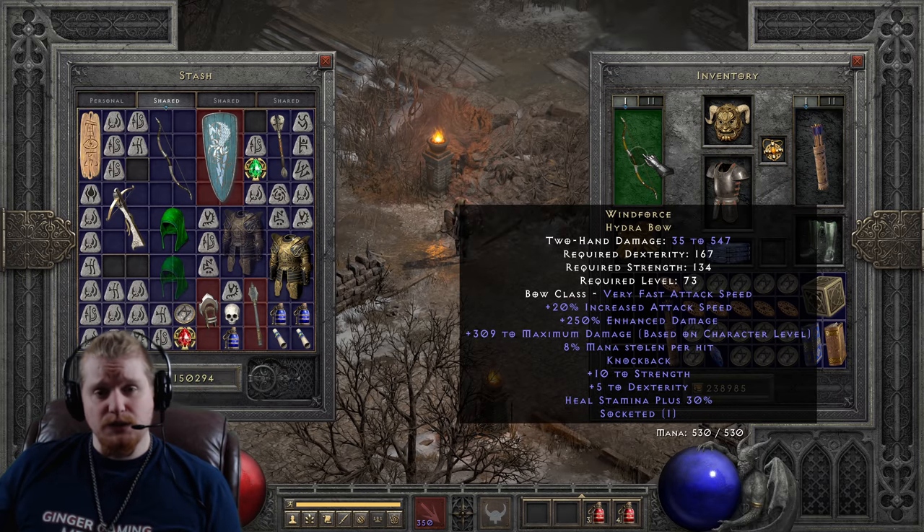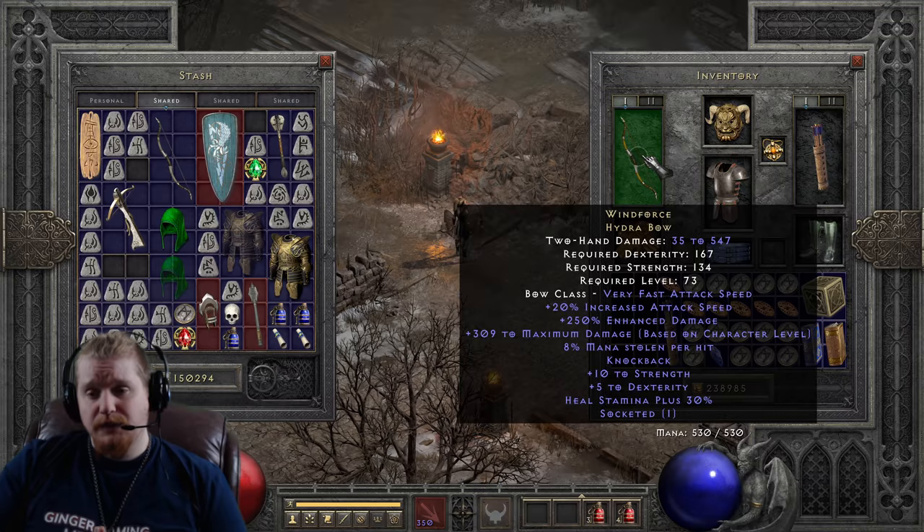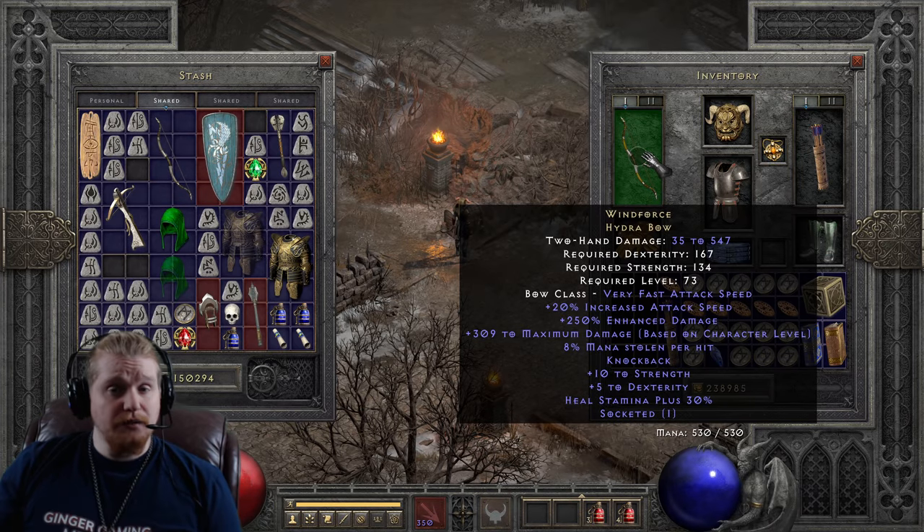For years — decades even — the Windforce Hydra Bow has been the dream of many Amazons. Quite a large number of Amazons have specifically tried to get their hands on a Windforce Hydra Bow and failed. A lot of the times they would be forced to use an inferior option, like for instance the Buriza do Kyanon, which would be their go-to bow until they manage to get themselves a Windforce.